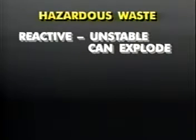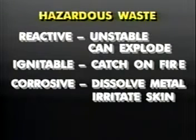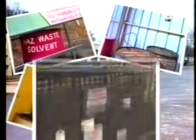The law also says that non-listed wastes are considered hazardous if they are reactive — that is, unstable and able to explode when they come in contact with water or other liquids; if they are ignitable — that is, if they will easily catch on fire; if they are corrosive — if they will dissolve metal or irritate the skin; or if they are toxic — that is, pose a health hazard to humans. Some toxics might contain mercury, arsenic, cadmium, or lead.